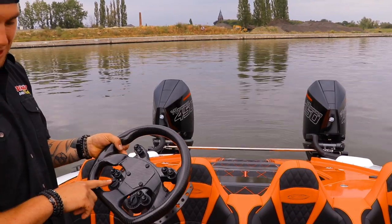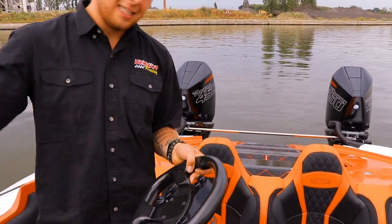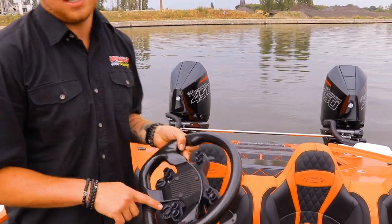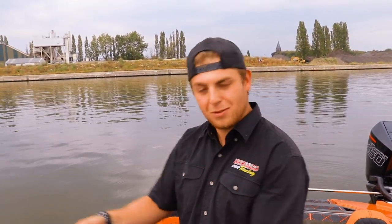Another thing we have is these switches on the bottom that control the LED lighting inside the cockpit, and the other one controls the navigation lights of the boat. So it's really cool — say you're going out for dinner and it's getting dark, you just go 'beep' and the navigation lights come on.